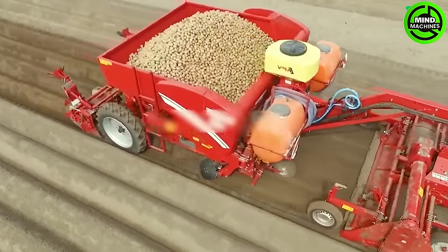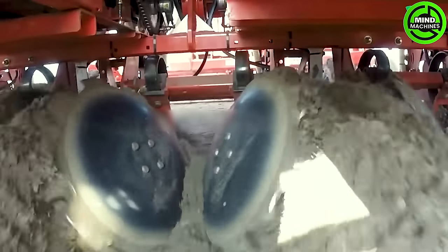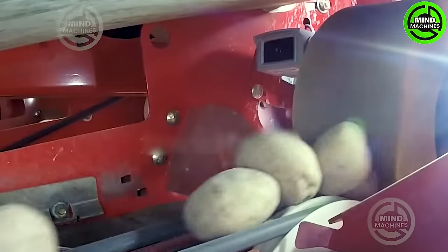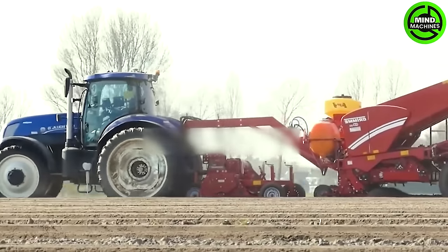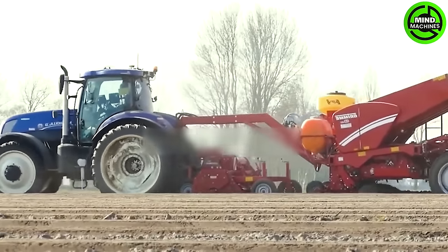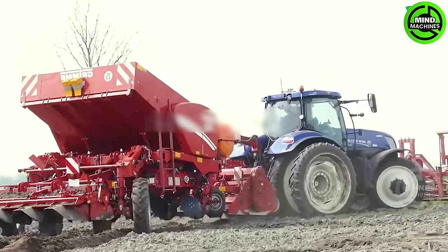The GB430 belt planter efficiently moves potatoes along the conveyor belt, ensuring convenience and uniformity in the planting process. Grimma plays a crucial role in soil-filling and covering, contributing significantly to the planting operation.